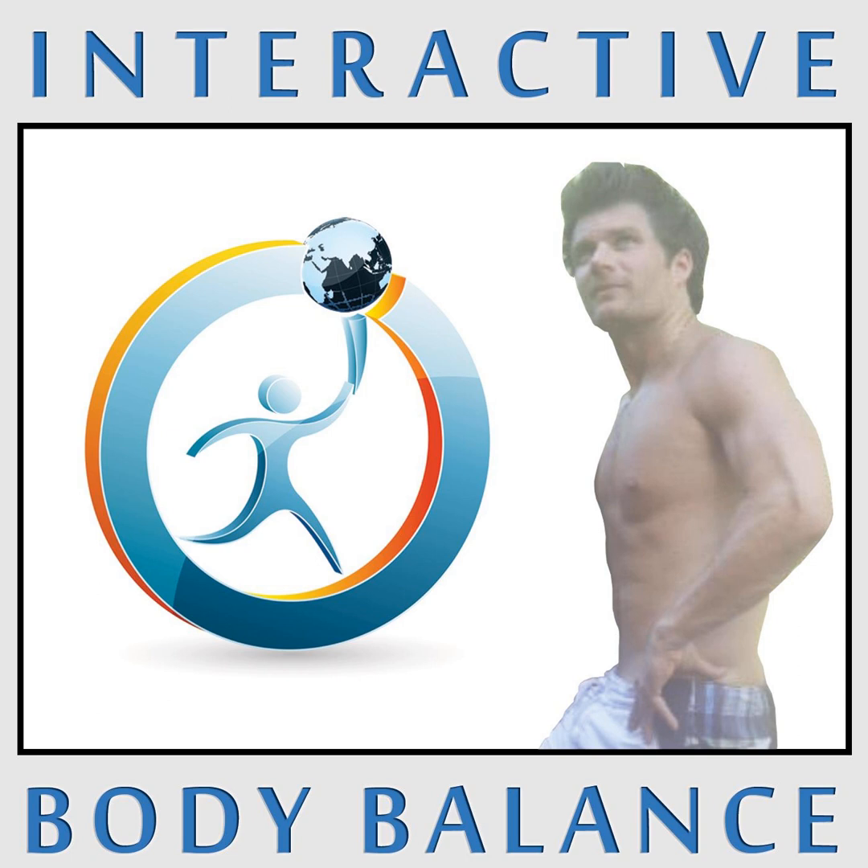Number three: vitamin C and iron. I have a lot of patients with these issues — low iron, not getting enough vitamin C. Put these two together. Low iron is a very common nutritional deficiency in the US and Canada. We all know iron is critical for carrying oxygen throughout the body — it's a crucial ingredient in hemoglobin. Low iron can lead to anemia, which causes fatigue, muscle weakness, hair loss, et cetera.